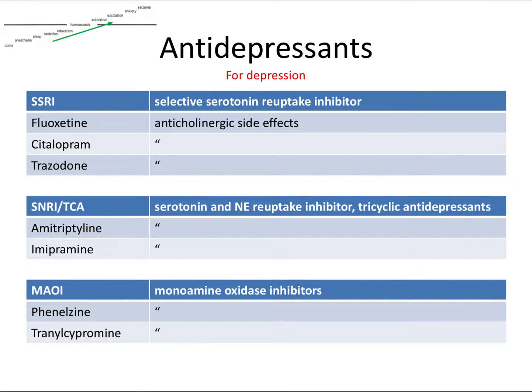Our second group of CNS drugs are the antidepressants. Antidepressants are used to treat depression, where the CNS generally needs to be stimulated and excited. Antidepressants do this by increasing the presence of monoamines, which from our ANS video includes dopamine, norepinephrine, epinephrine, serotonin, and histamine. We have a couple of categories of antidepressants here.